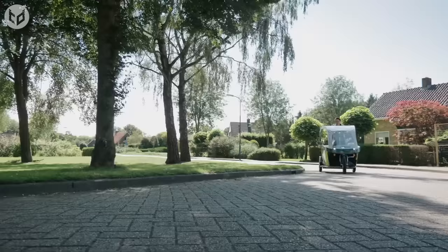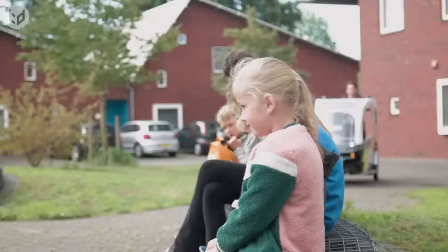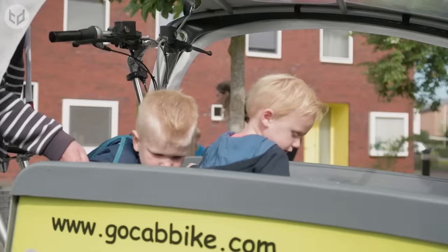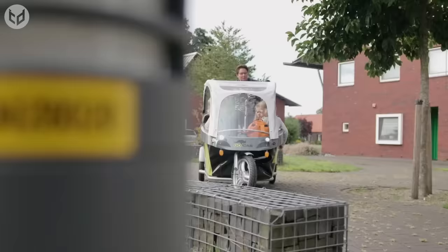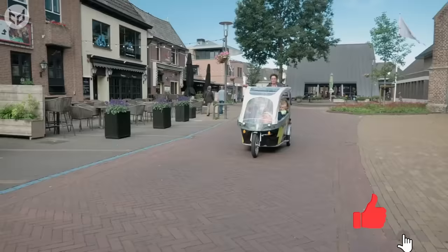Operation of the GoCab is just like a normal bike, featuring a regular bike handlebar and handbrakes, yet it meets all legal safety requirements to safely transport up to eight children. At the front and rear, the bike is equipped with hydraulic brakes and an additional mechanical parking brake, so the children can get on and off with ease. Meanwhile, an additional tarpaulin will help to keep the kids dry.